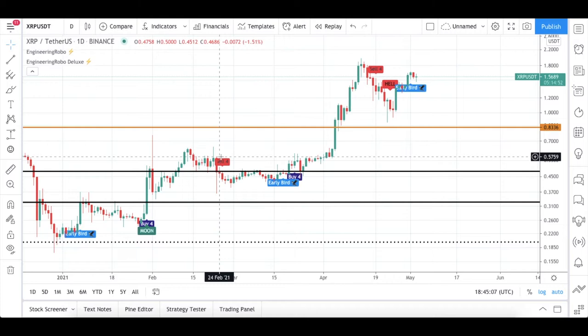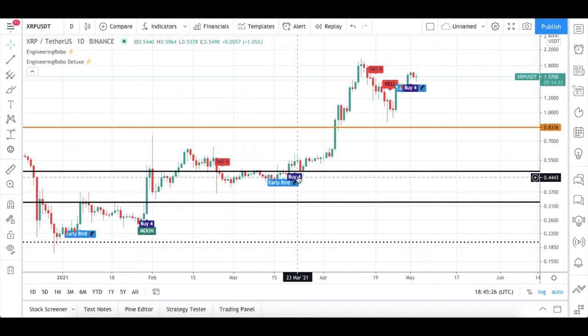Engineering Robot was not fully bearish at this moment, but every time I tell you guys — since we got the first sell signal, be careful. With this sell-4 signal, candles opened and closed below my support level, and it was like fighting with my resistance level. Right before the candles opened and closed above my resistance level again, we got this early bird signal and then a buy-4 signal.